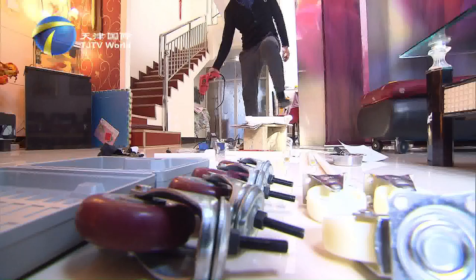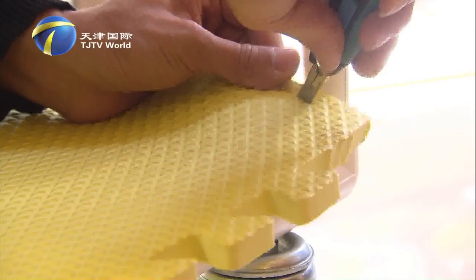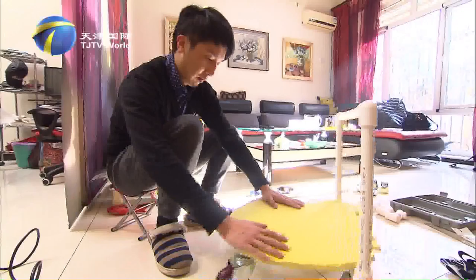Although He Qian's work at the children's palace is not tiring, he keeps himself very busy every day. Materials scattered on the ground are things He Qian picked up at the hardware store. He learned from a friend that a dog had high-leg paralysis caused by disease, and he is now trying to make a wheelchair for that dog.